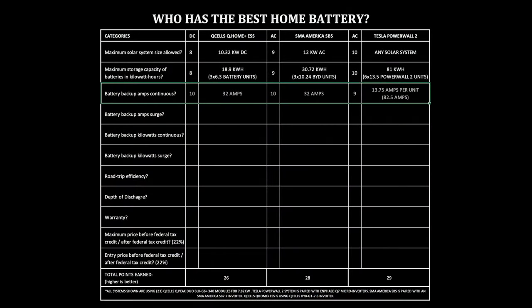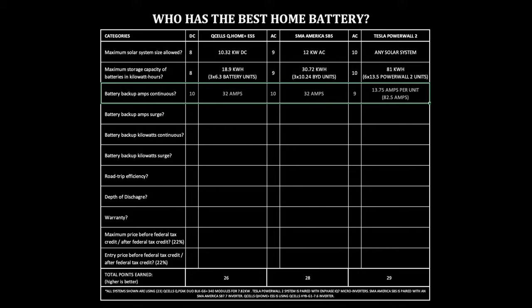Battery backup amps continuous. For those interested in backup capabilities, the amount of amps the system can provide continuously is very important because it really dictates how much you can actually back up during a power outage — are you backing up three or four circuits of your home, or six, eight, ten, twelve? Q-Cells Q-Home ESS: 32 amps. SMA America's SBS: 32 amps. Tesla Powerwall 2: 13.75 amps per Powerwall, up to 82.5 amps if you buy six. In most scenarios, homeowners receive two to three Powerwalls, so you would need three Powerwalls to have a little bit more power than the SMA and Q-Cells system.